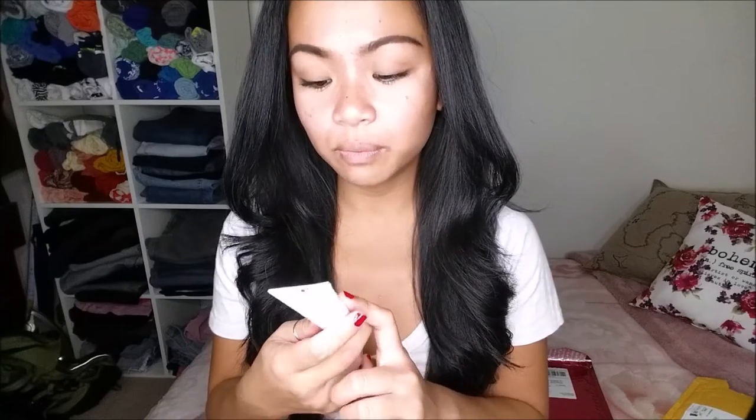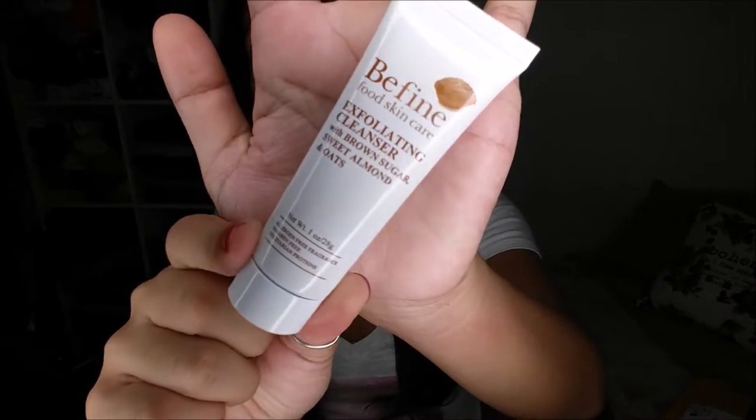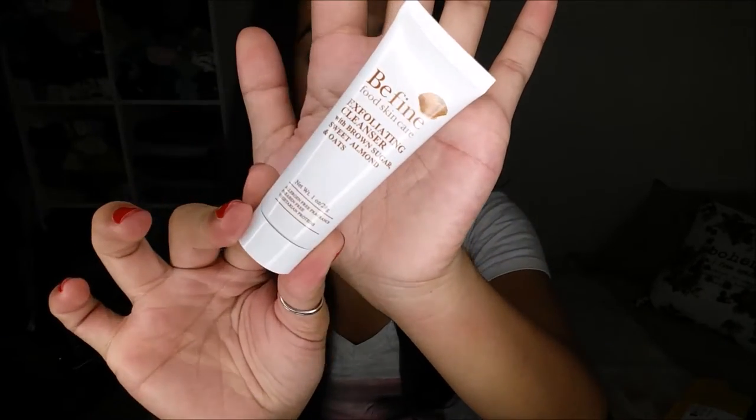The next thing that I have is the Be Fine Food Skincare Exfoliating Cleanser with Brown Sugar, Sweet Almond, and Oats. This actually retails for $24.